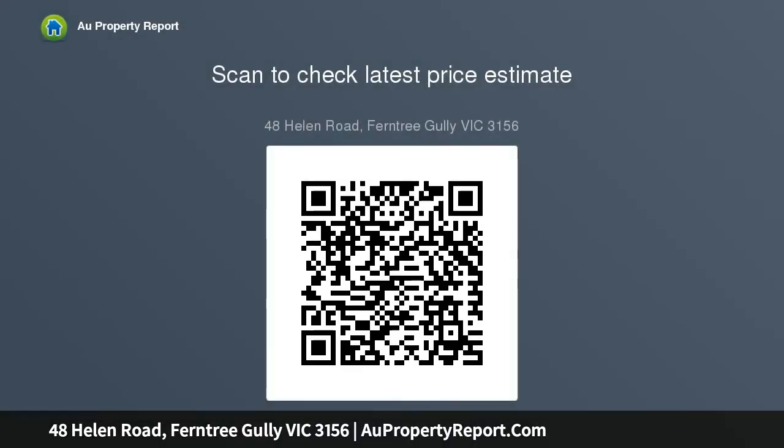Perfect for the large family, the home features 6 bedrooms with a master bedroom, walk-in robe and ensuite on the ground floor, accompanied by 5 spacious bedrooms upstairs, 3 of which feature their own walk-in robe.